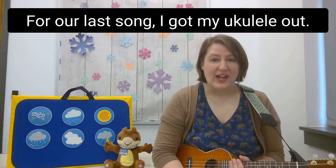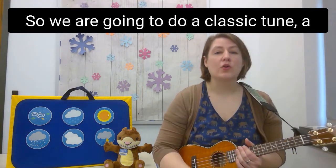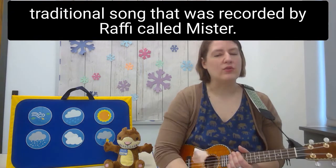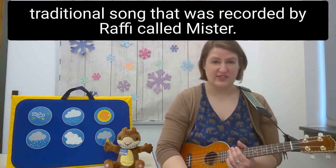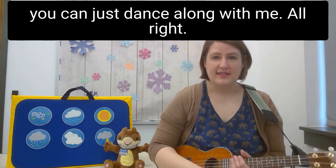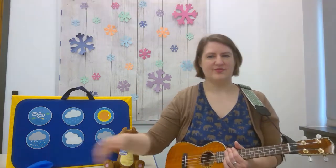For our last song, I got my ukulele out. We're going to do a classic traditional song recorded by Raffi called Mr. Sun. If you still have your scarves, you can just dance along with me.